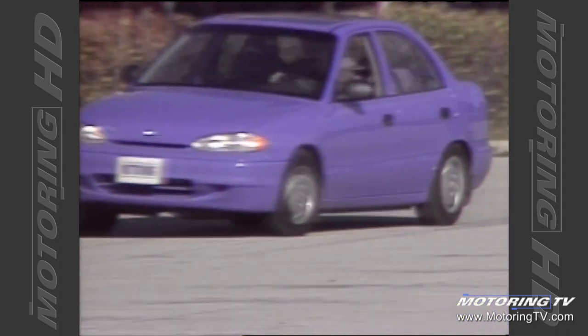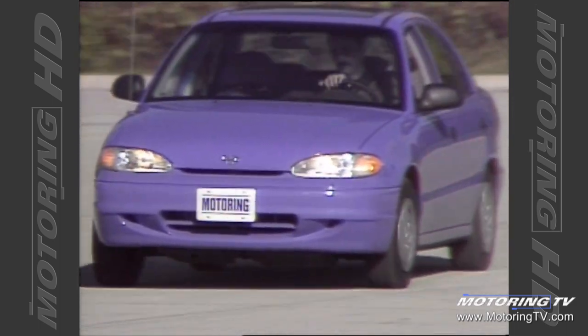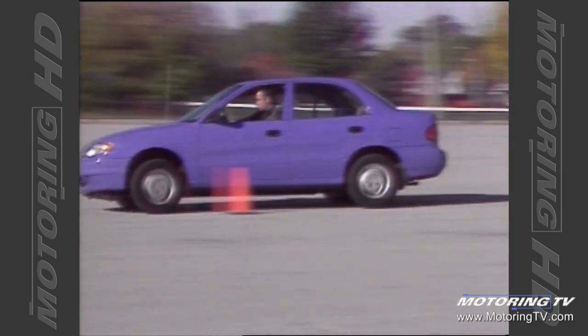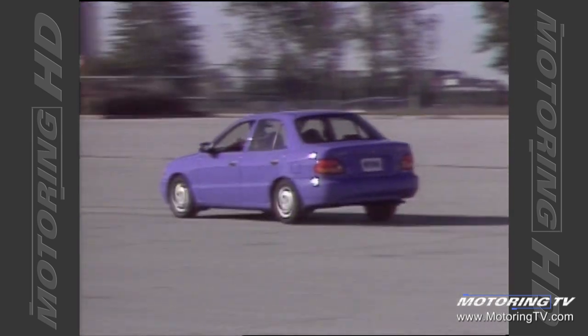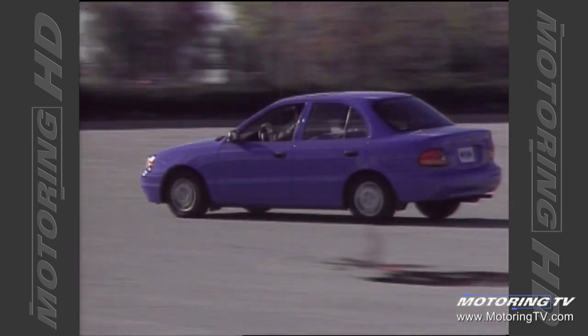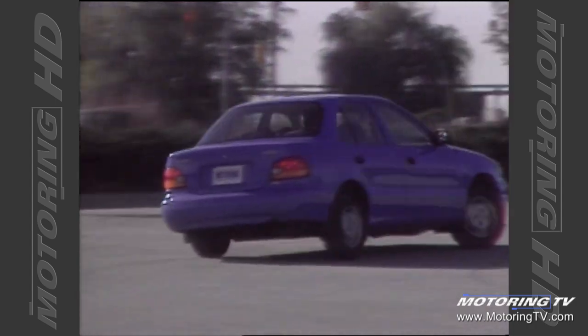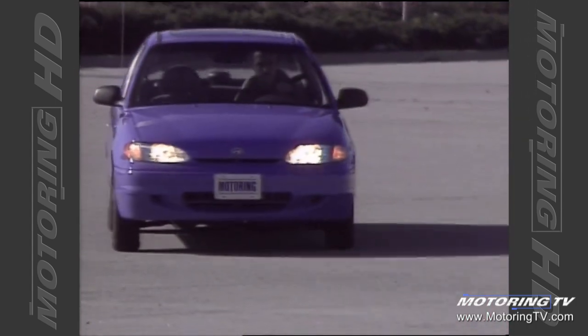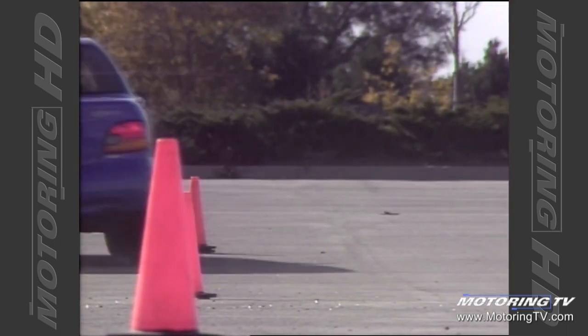The suspension design is equally new. Up front are McPherson struts and a roll bar, while the rear gets a multi-link setup that also features a roll bar. To improve performance further, the front springs are offset. This reduces friction and improves the life expectancy of the strut.